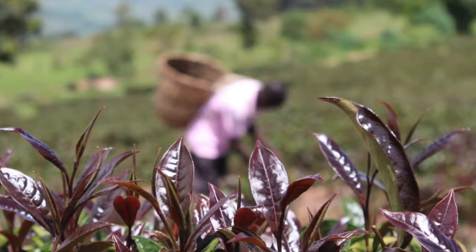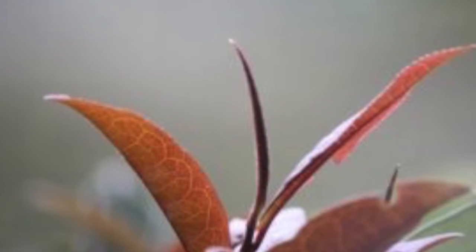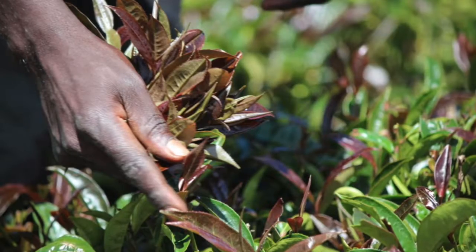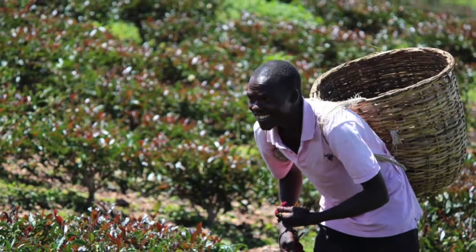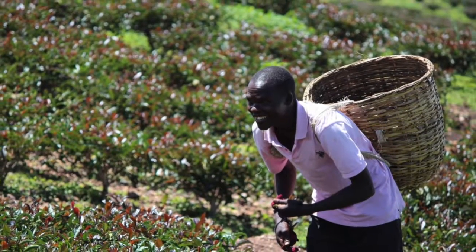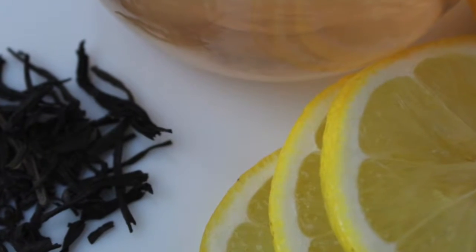In Kenya, where the high altitudes east and west of the Rift Valley create ideal growing conditions, this tea has been a crop for 25 years. Due to complicated anti-competitive farm monopoly frameworks within Kenya's tea industry and restrictive export laws, purple tea was bound up in red tape until 2011.